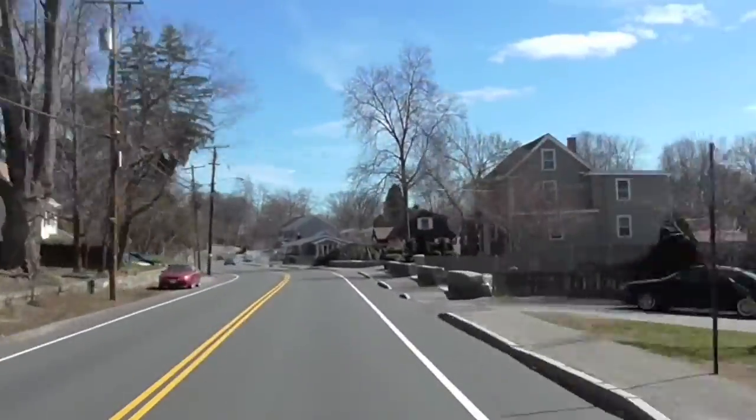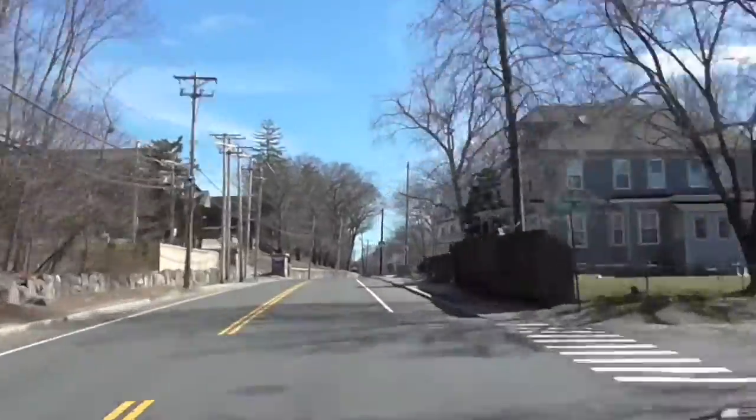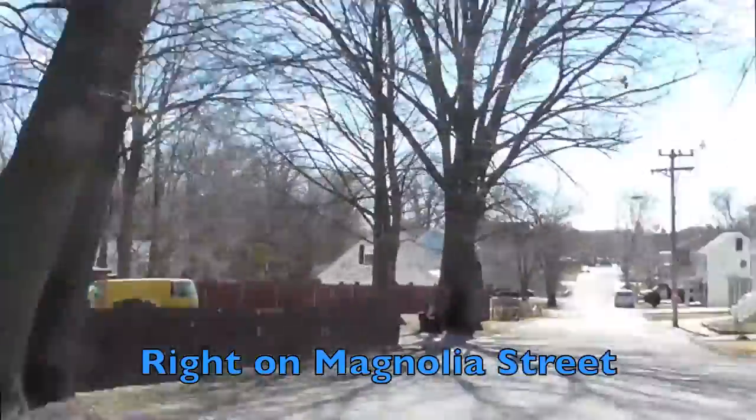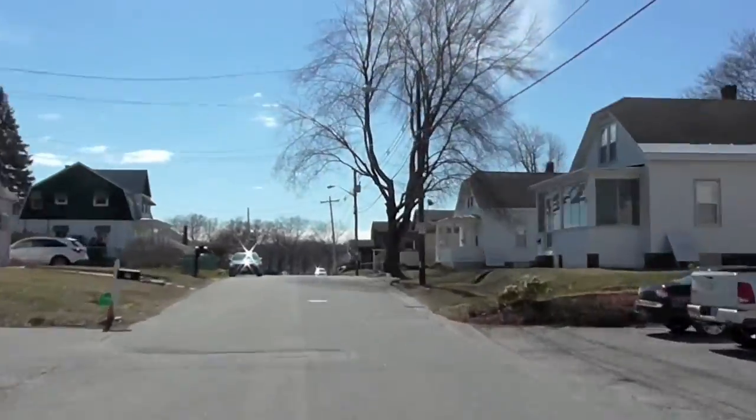This part of the course is newly repaved. If you did the race last year, you know this part of the course was really beat up, but it's nice pavement this year. Stay to the right side of the road as we take this right on Magnolia Street. You'll be able to see the finish line in the distance, and you can sprint to the finish.